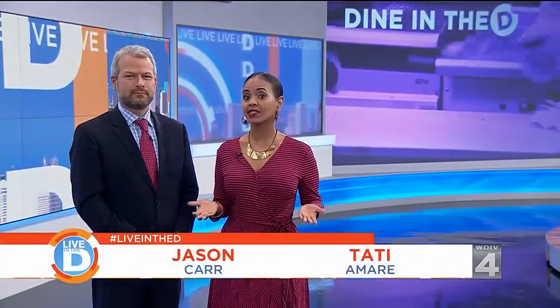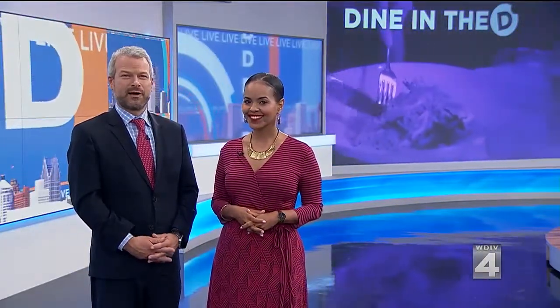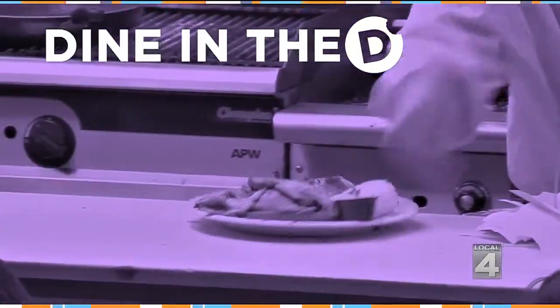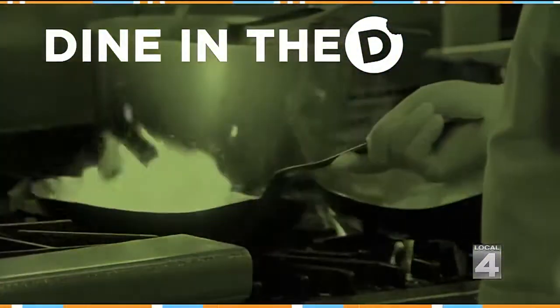We're headed to Royal Oak for some West Coast style food and a taste of something new. Have you ever had a sushi burrito? I can't say that I have, but I'm inclined to try it. Michelle Oliver is going to show us what it's all about as she takes us to Dine in the D at Yuzu Sushi Company.